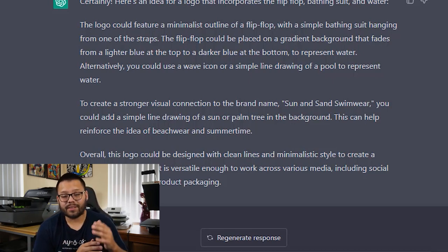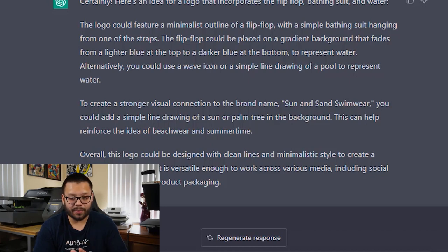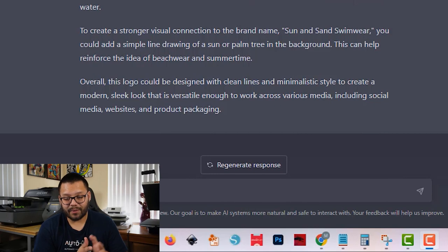ChatGPT suggested: the logo could feature a minimalistic outline of a flip-flop with a simple bathing suit hanging from one of the straps. The flip-flop could be placed on a gradient background fading from lighter blue at the top to darker blue at the bottom to represent water. Alternatively, use a wave icon or a simple line drawing of a pool. To create a stronger visual connection to the brand name Sun and Sand Swimwear, you could add a simple line drawing of a sun or palm tree in the background. The logo should use clean lines and a minimalistic style for a modern, sleek look that works across social media, websites, and product packaging.